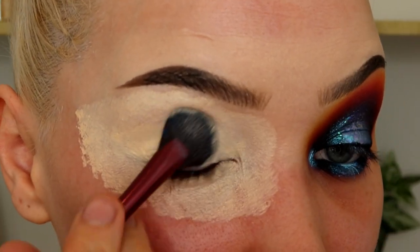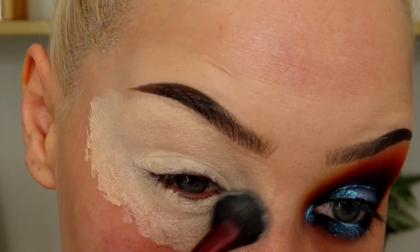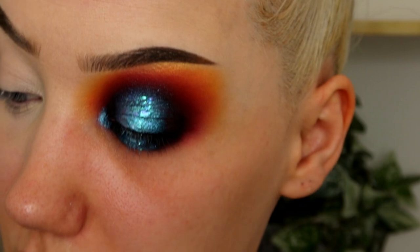Holy macaroni. This is my BHK's MyX Number 5 brush - it's so good for a primer. It's going to be so annoying holding up this palette the whole time.